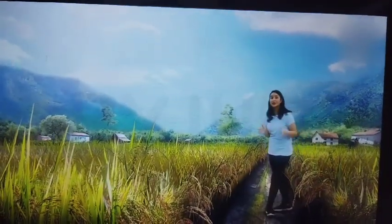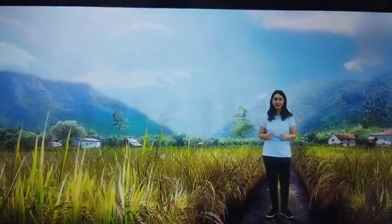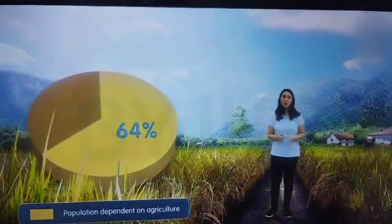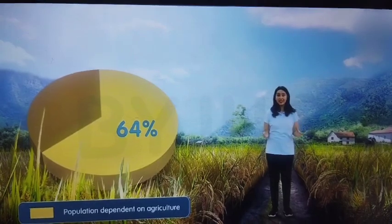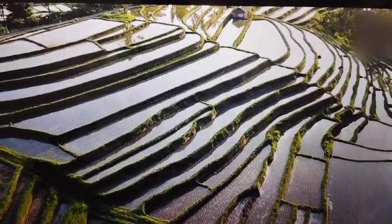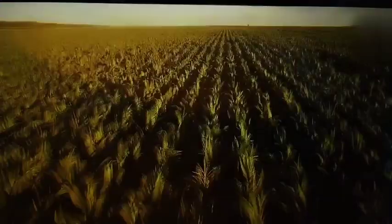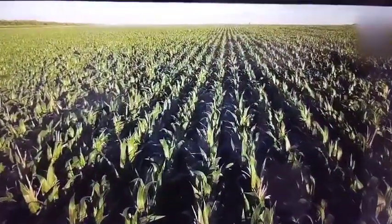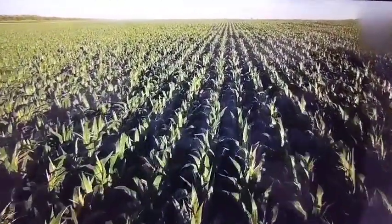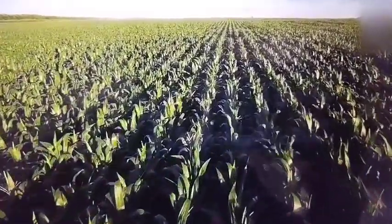The monsoon climate with its seasonal reversal of winds has profound effects on the lives of the people in India. About 64% of the people in India depend on agriculture for their livelihood, and a majority of them depend on the monsoon rainfall to cultivate their crops. Agriculture output in India directly depends on the amount of rainfall received and its distribution across various regions.